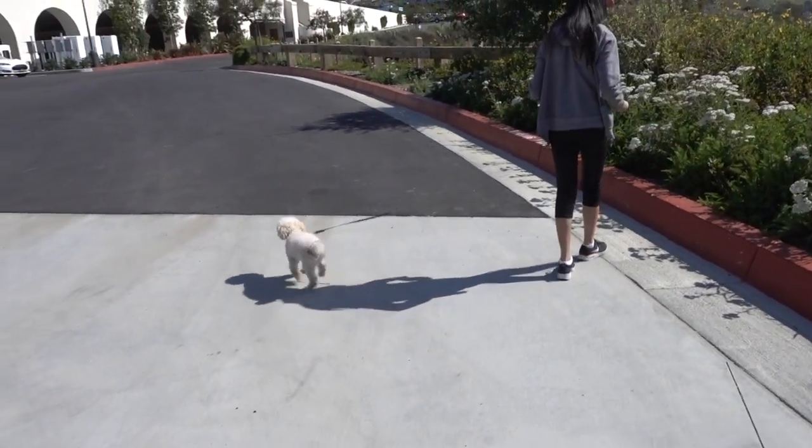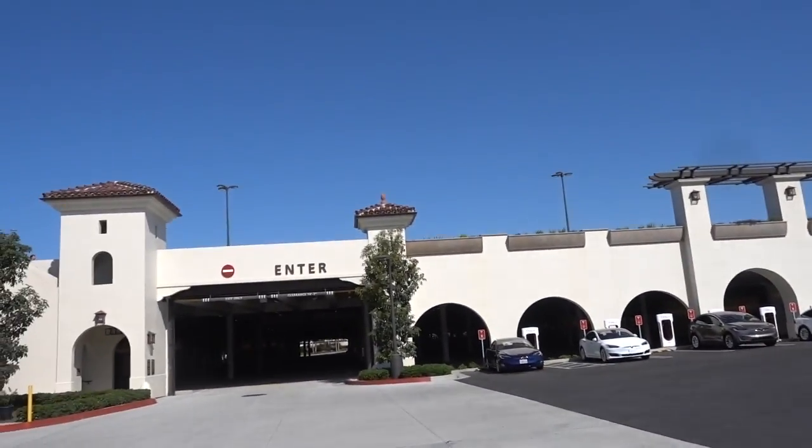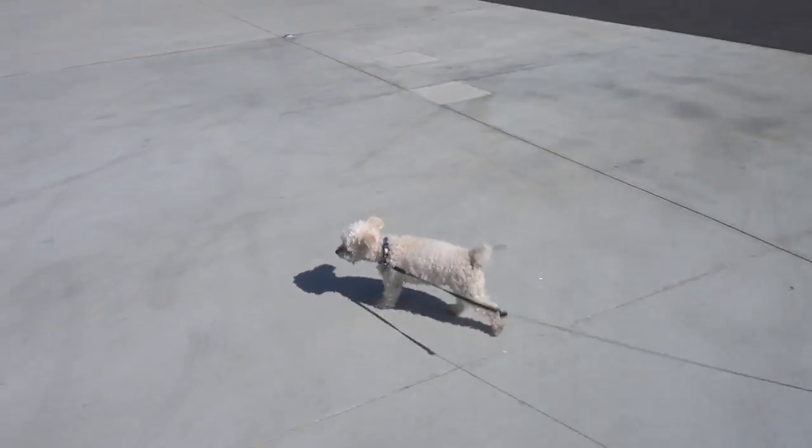Hey everyone, John Chow here from JohnChow.com and welcome to another episode of the .com lifestyle vlog. It is Saturday, April 14th. We're here at the San Clemente outlet to charge the Tesla. I'll walk the widget and go to Cars and Coffee. Lead us the way, Widget.